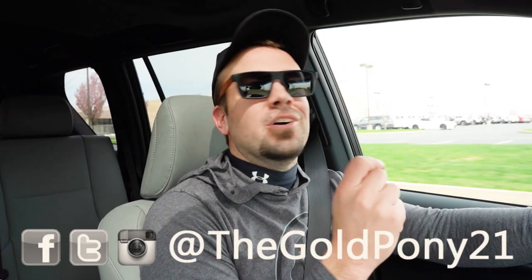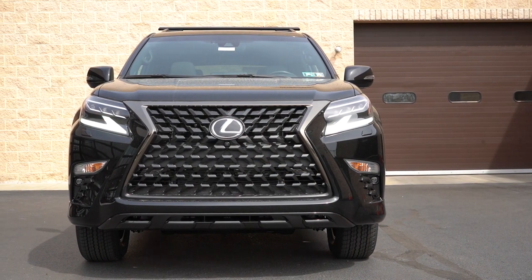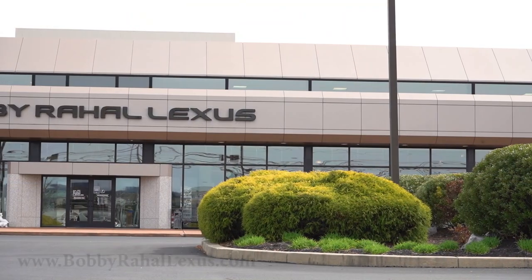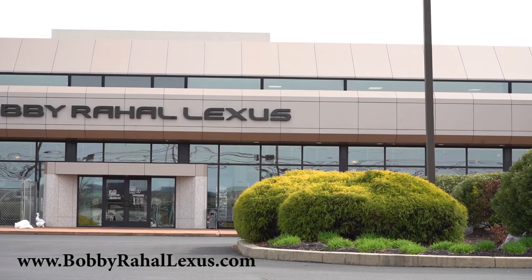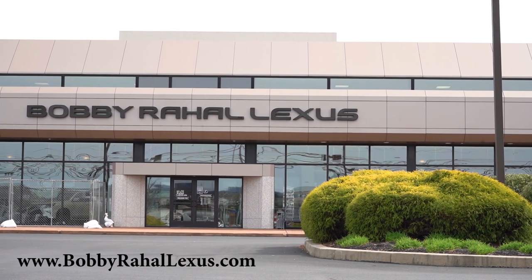What is up, you guys, welcome back to another one. If you are new to the channel, I am Gold Pony — I do new car, truck, SUV reviews on YouTube. Today we are in the brand new 2023 Lexus GX 460, courtesy of Bobby Ray Hall Lexus in Mechanics Bank, PA. For more information on their inventory, please feel free to check out the link in the description box below.